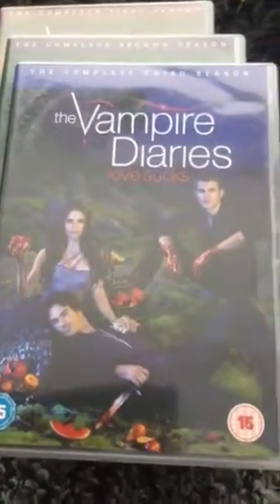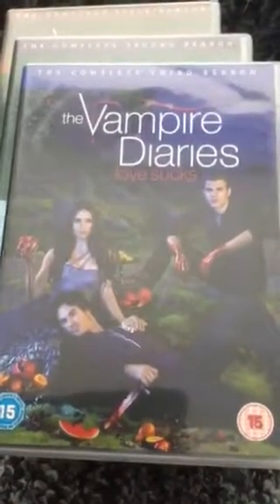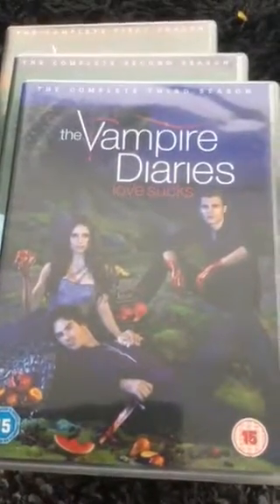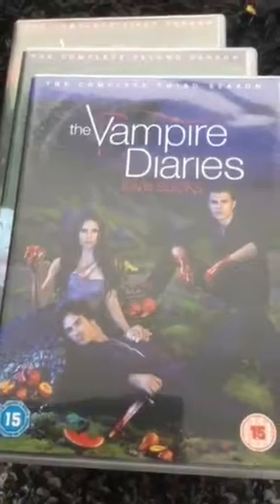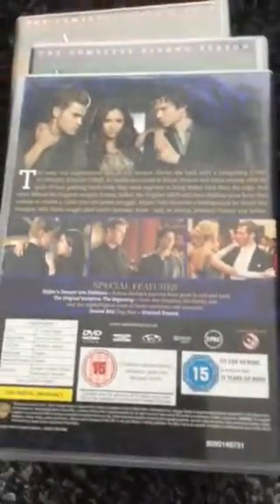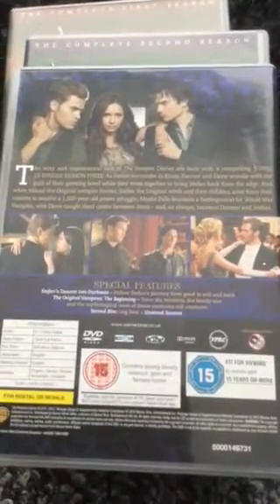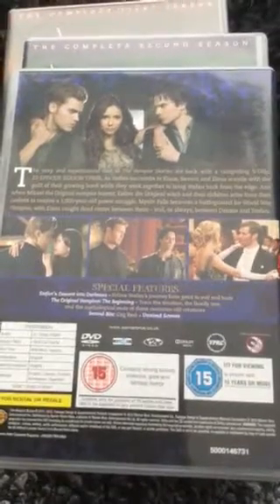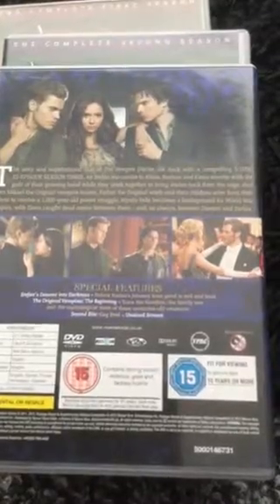Vampire Diaries season three features Damon, Elena, and Stefan with blood on their hands, which makes it look more intense — fitting for a vampire and werewolf alternate reality show. It's quite a dark, gloomy picture. On the back you can see Stefan, Elena, Damon, Alaric, Caroline, and Klaus dancing.